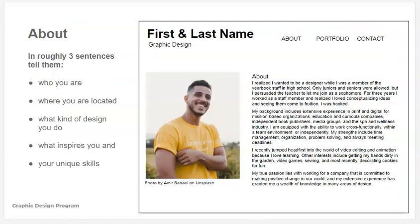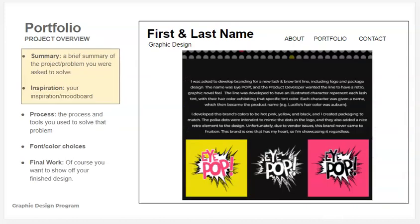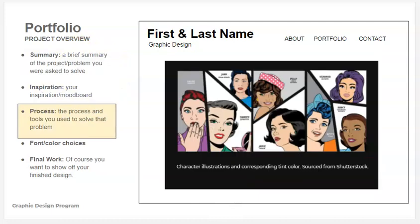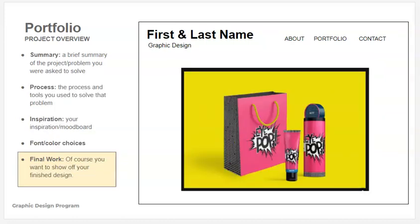If you click on the about section, here's another example of the same information you include in a portfolio. You have all these different categories. When I clicked on the branding category, this designer chose to include four branding projects on their branding page. If I click on the first one, they take me through their summary and inspiration. Then scrolling down — so it's not as fluid as a PDF if you're doing a presentation, but on a website you can scroll through easily. You take them through your process, font and color choices, and then the final work. It's all the same information — just a scroll versus a page flip.